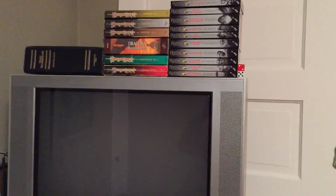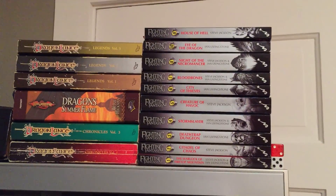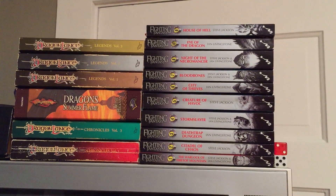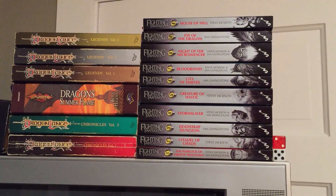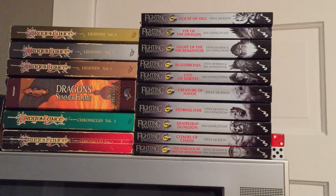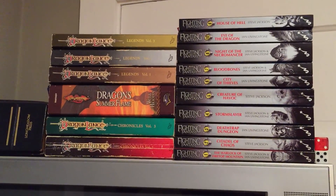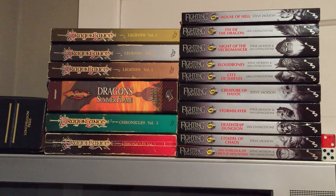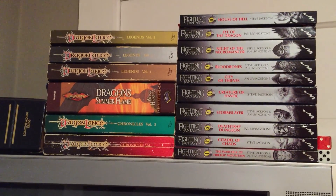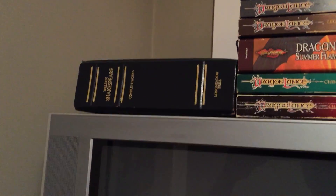Let's see what's on top of the TV — some of the favorite books I'm working on right now. You got your Fighting Fantasy, of course, all ten volumes, and the dice. And you got your Dragonlance Chronicles — there's about 60 or 70 in that series and I'm working on that green one right there. And I got Shakespeare's Complete Works, of course.